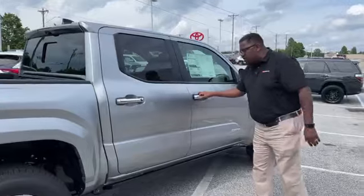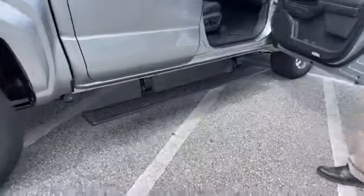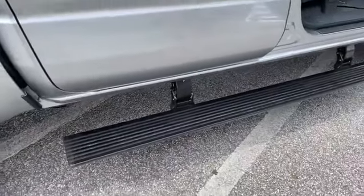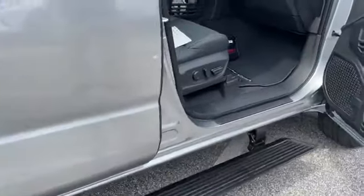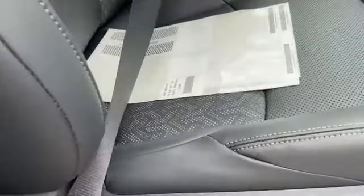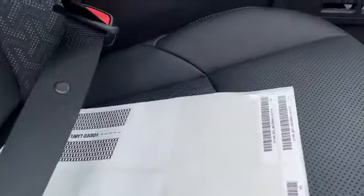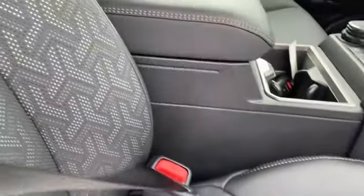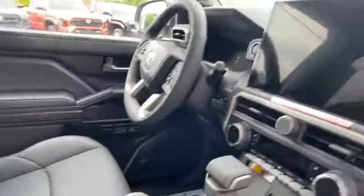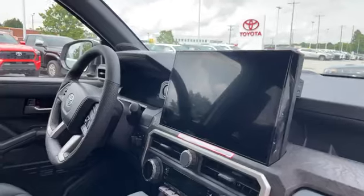And watch this — power running boards on this vehicle, standard. Inside, we've got SoftTech. Now SoftTech looks like leather, feels like leather, but actually ages a little bit better. SoftTech is standard on this vehicle. It also has the big 14-inch screen — we've seen that before in the Toyota Tundra.